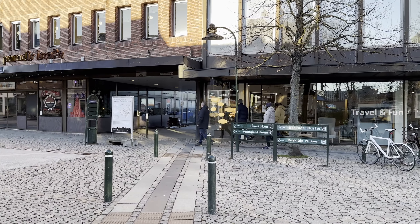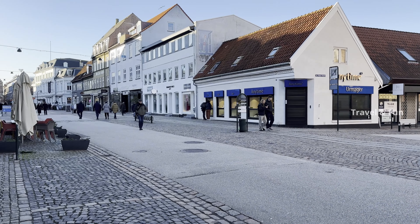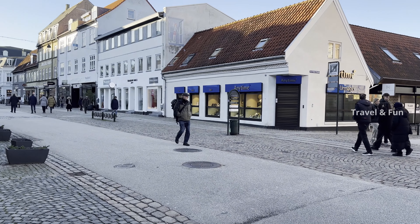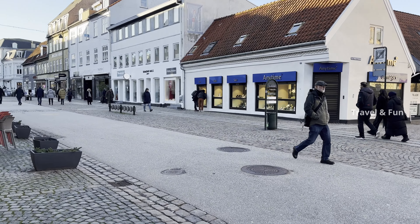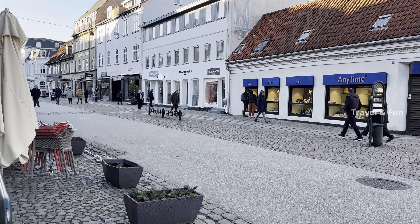This is the shopping street of Roskilde, very much like the Strøget in Copenhagen. It has a lot of eateries, restaurants, shops, and all kinds of activities that you can look for in a shopping street. A very good street to walk along with your loved ones in good weather.